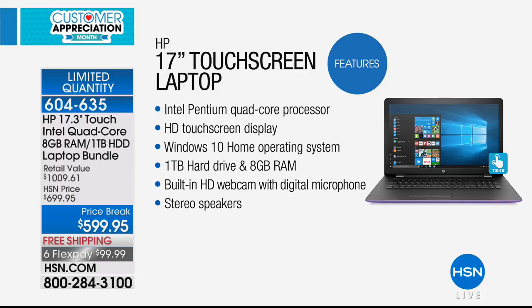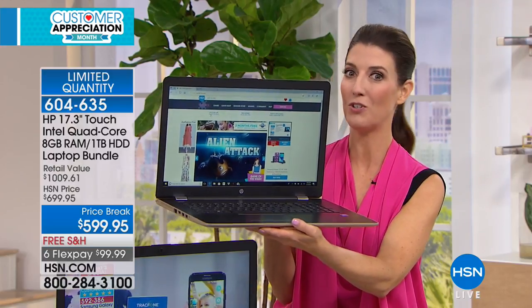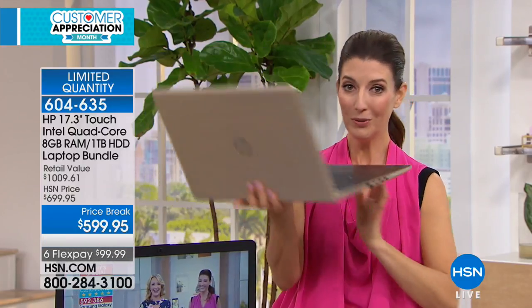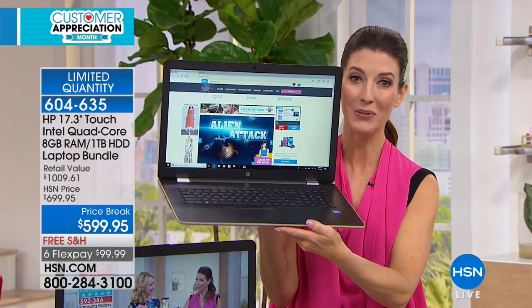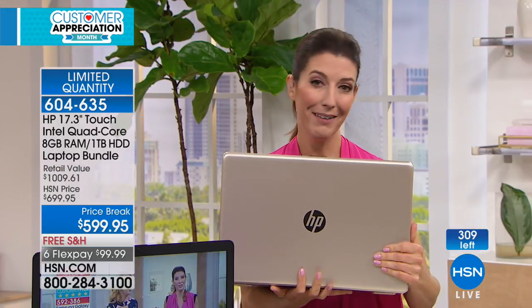Full terabyte hard drive — that's a thousand gigabytes. Eight gigabytes of RAM, which is 100% more than the average RAM on computers we sell; most computers have four gigs, this has eight. Built-in webcam and stereo speakers — it's almost like a desktop experience because of this big, brilliant, bright screen. Free shipping today on everything on air and online. Pick your color and get the full experience.